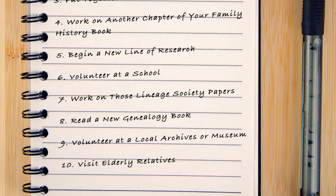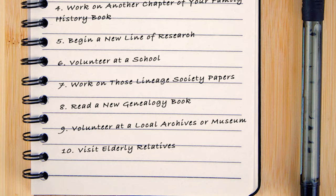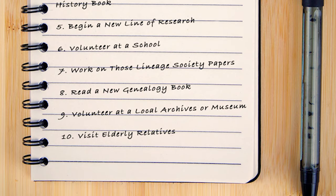Transcribe the stories when you get home and add them to your family history for a richer story everyone will enjoy reading.